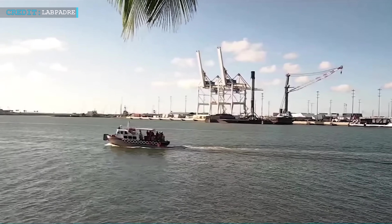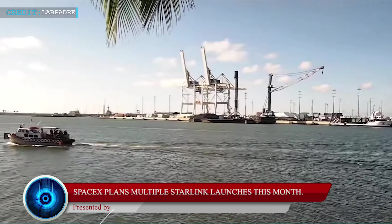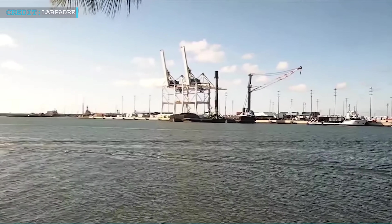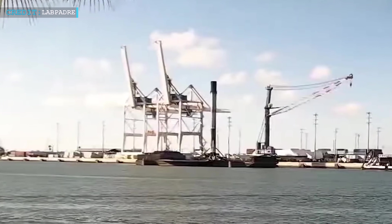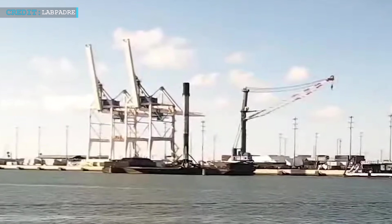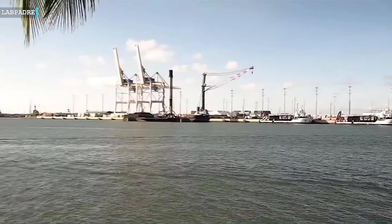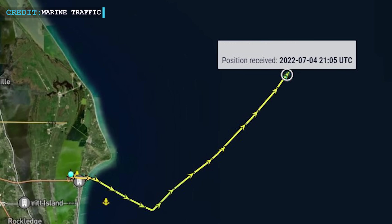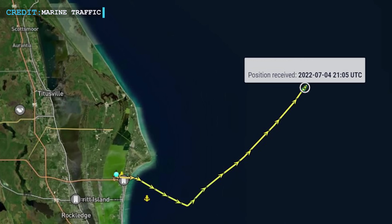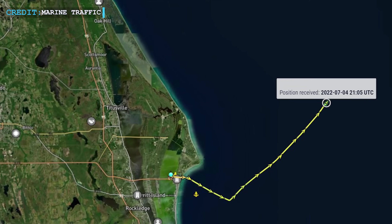Let's move on to our last update, as SpaceX plans multiple Starlink launches this month. For the first of as many as five Starlink launches scheduled for July, a SpaceX drone ship left port. As SpaceX prepared for its first launch of the second half of 2022, the drone ship "Just Read the Instructions" was pulled away from Port Canaveral, Florida on July 2, slated to assist SpaceX's 49th dedicated Starlink launch approximately 664 km northeast into the Atlantic Ocean.